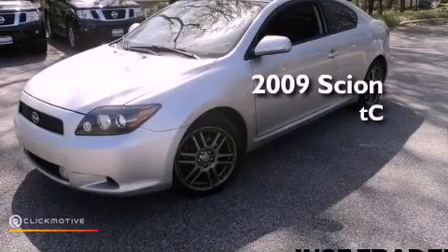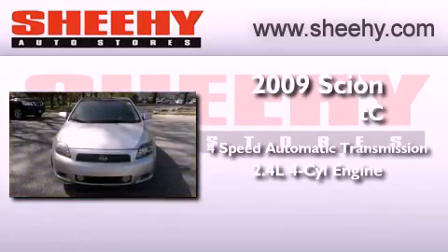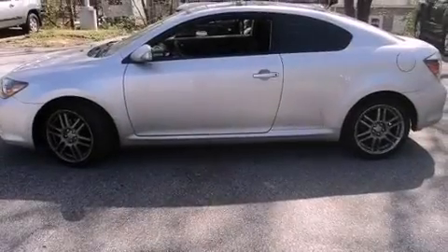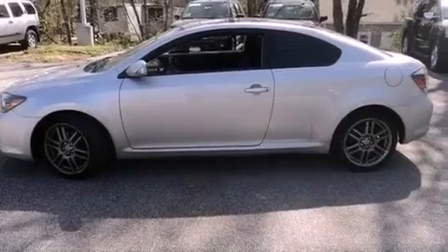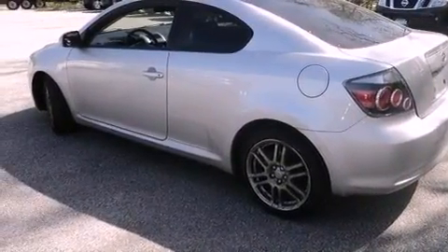This is a 2009 Scion TC. This vehicle has seating for five adults and an inline four-cylinder engine. Its top features include a premium audio system, commercial free satellite radio, aluminum wheels, and a tire pressure monitoring system.